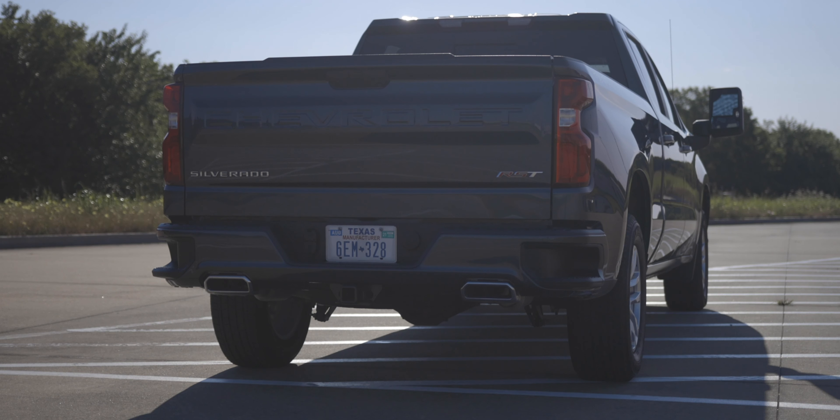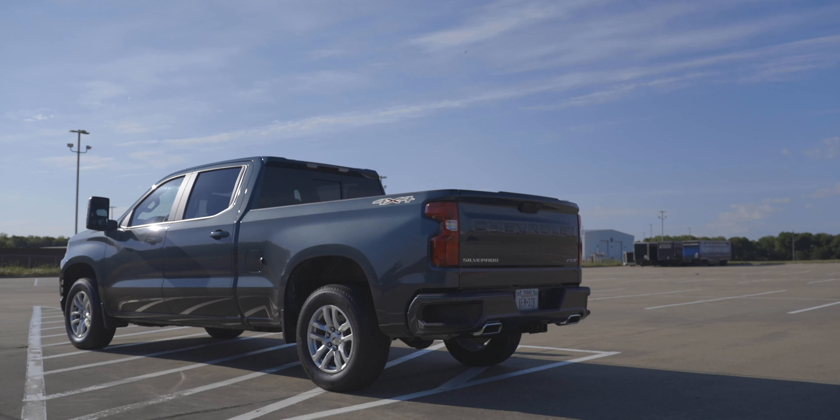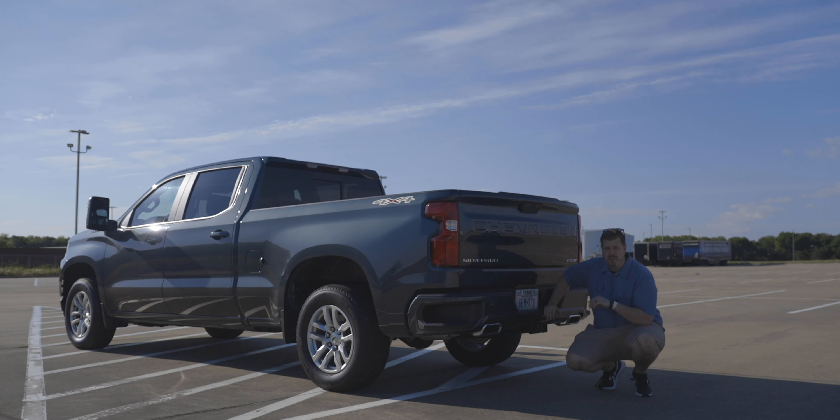Moving around the back, you get dual chrome exhaust tips that accentuate the sportiness of this truck. You get the Silverado badge, Chevrolet stamped into the bed, and that RST badge. The exterior color here is Shadow Gray Metallic — they have a lot of cool colors. I like the white, I like the black, and the red looks pretty decent as well. This truck has the trailering package, so you get a trailer hitch along with seven-pin and four-pin connectors, and Chevy's trailering guidance.